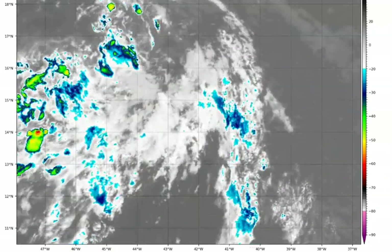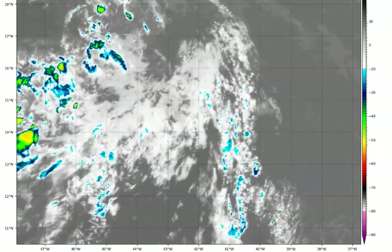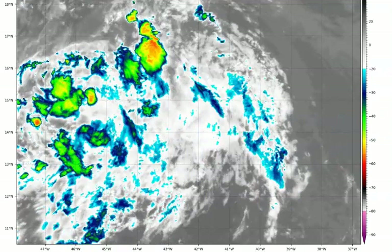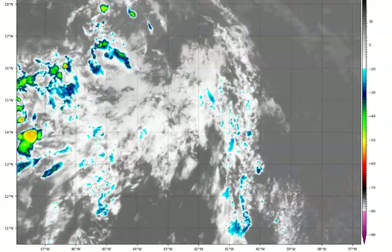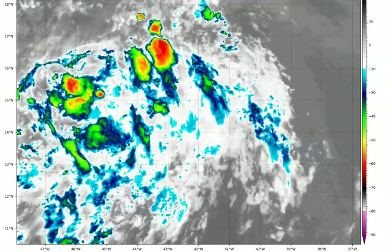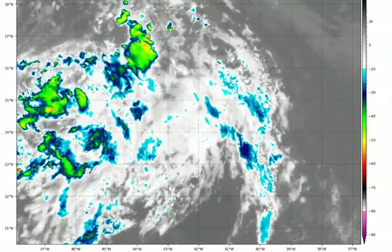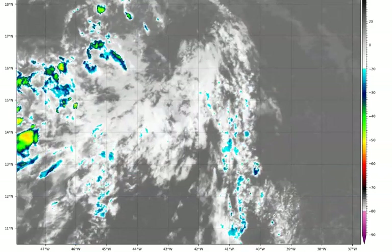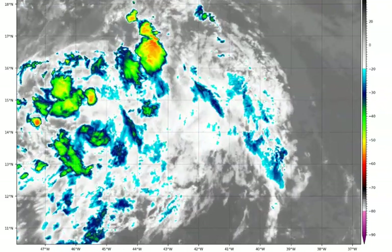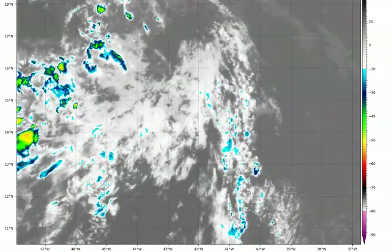Let's start out with the tropics. This is AL96, or 96L invest — whichever you want to call it. This is the big system we've been watching. It's come off the Cabo Verde Islands and is moving now. Right now it does have some very disorganized showers, but some of these showers are getting better formed. As I told you a couple of days ago, it was going to go through some wind shear, and it's also going through a little bit of dry dust — you can see it outlined in the lighter gray area.